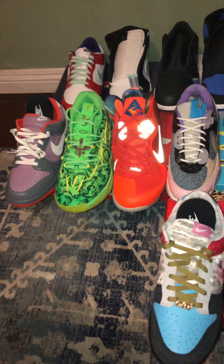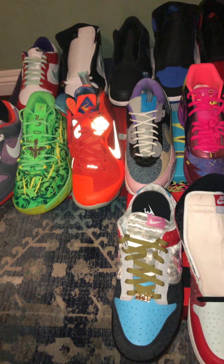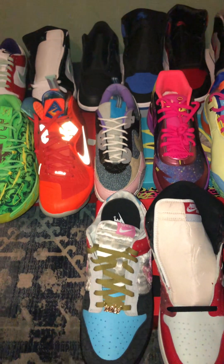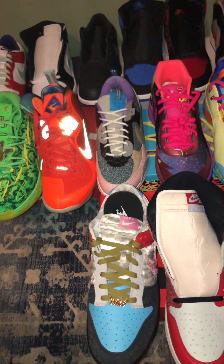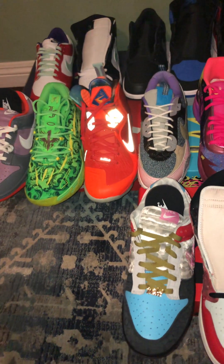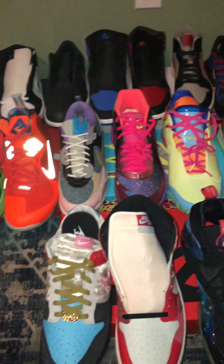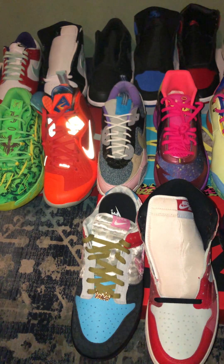I was hoping for the galaxy Foam Posites this summer, but they postponed and pushed back the release. It's going to come out next year, so that was one major shoe I was hoping to pick up that I didn't get.